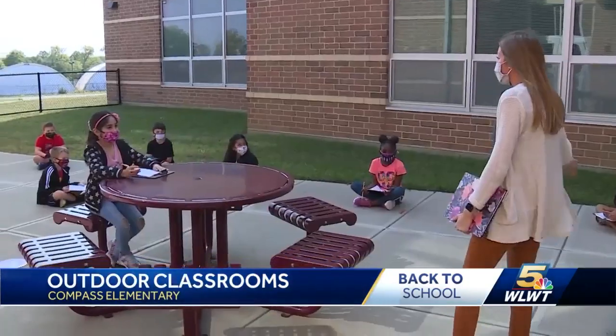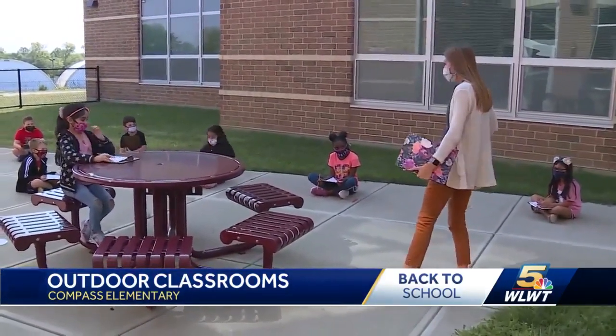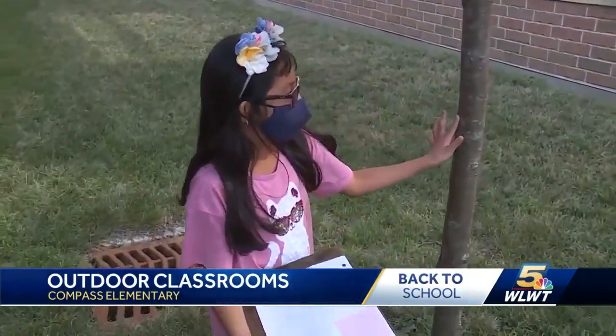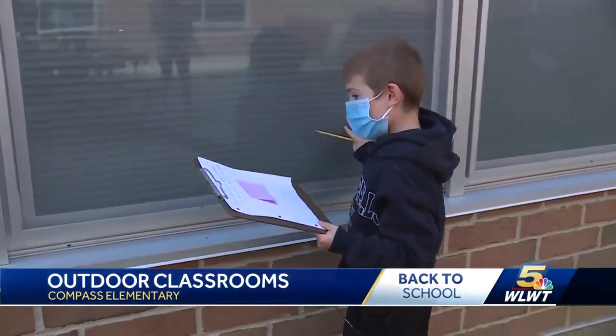Today's lesson — we have been talking about poetry. So we're going to practice using descriptive words, colorful language, outside, to describe anything they touch.